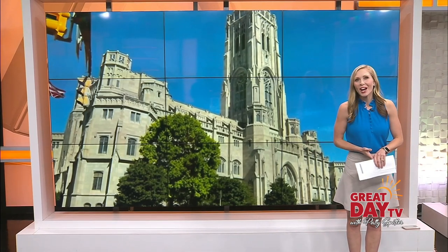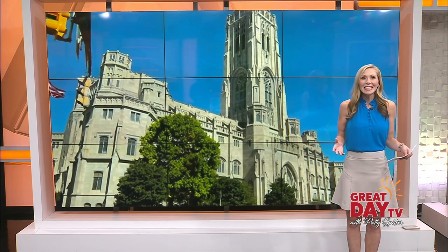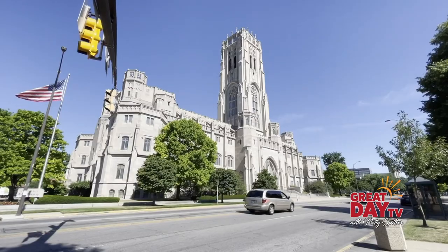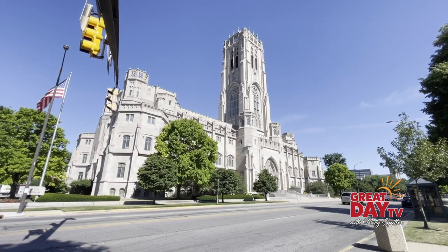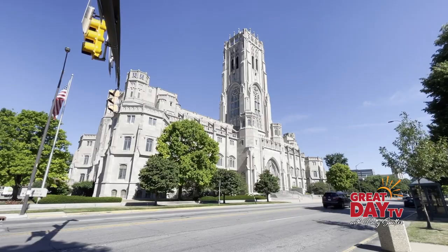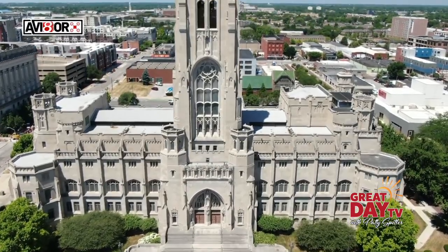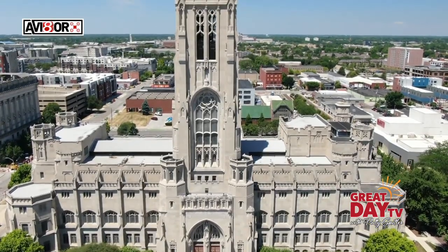Hey Patti, I took a tour of the Scottish Rite Cathedral here in Indianapolis — but not just inside this huge beautiful building. We went somewhere most people never get to go: all the way to the top to see and hear something special. We all get to enjoy the sounds of the Carolyn Bell Tower from far below the Scottish Rite Cathedral, but one man gets the bird's eye view every day.